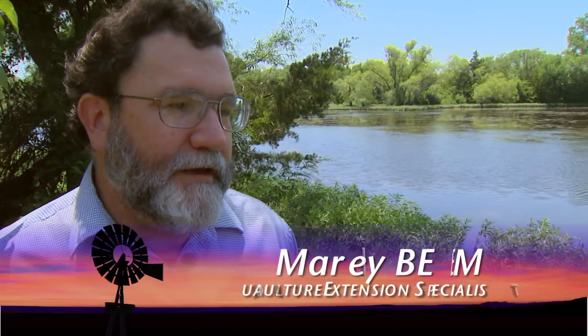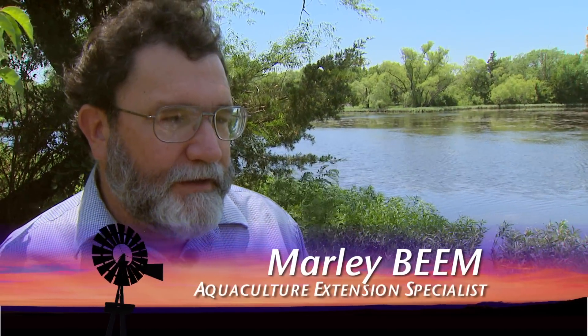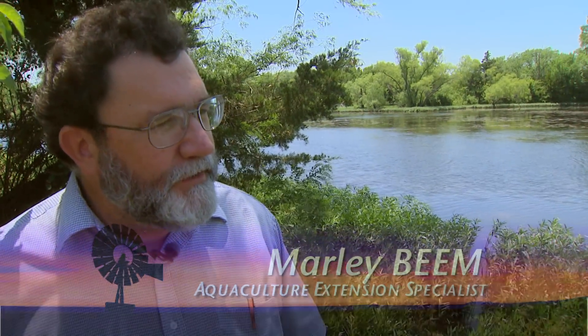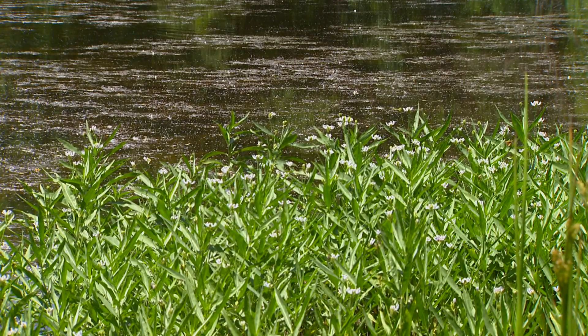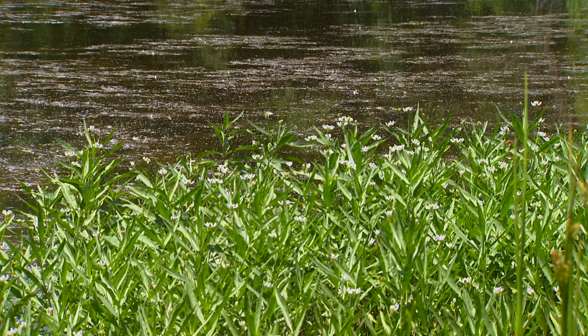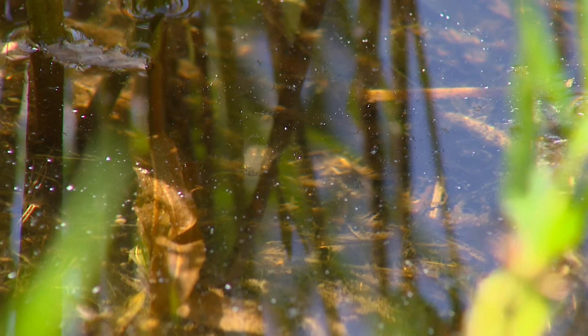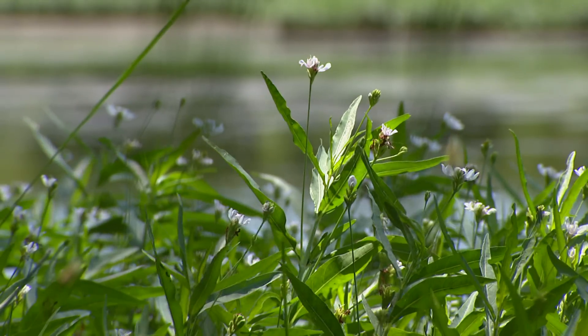First of all, what are some of the things that we're going to see when we head out to our ponds? Well, it's a pretty sure bet that you'll see a variety of aquatic plants, and that's entirely natural. Plants grow on the edges of ponds and as long as they don't get to where you have excessive amounts, it's a good thing for the fish and there are ways to live with it. So don't be totally against plants — plants are good.